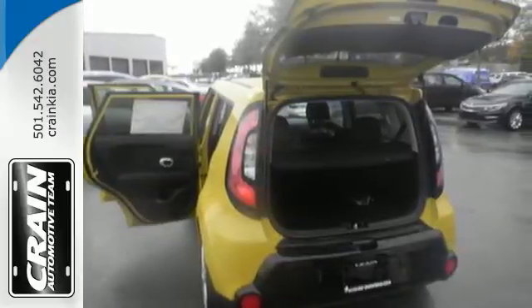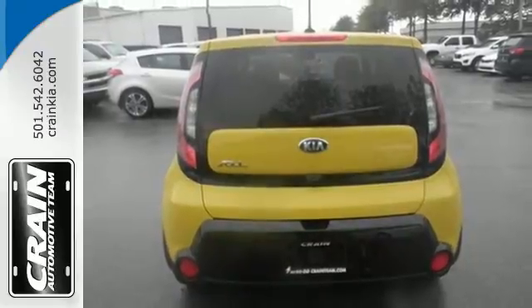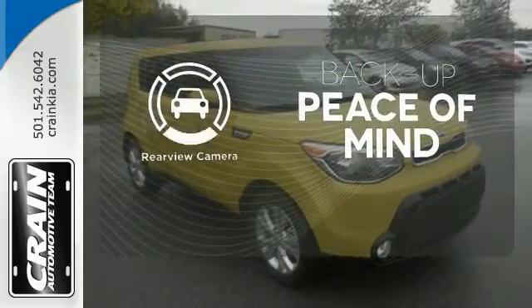This Kia proves driving economically doesn't mean sacrificing fun, thanks to Bluetooth wireless technology, a multifunction steering wheel, and flex steer for three driving styles to choose from. Hindsight is 20-20 with the backup camera.